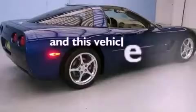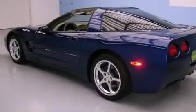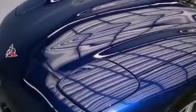This vehicle has fewer than 49,000 miles on the odometer. With an EPA estimated rating of 28 miles per gallon on the highway, this vehicle does not compromise its fuel efficiency for size, comfort, or fun.